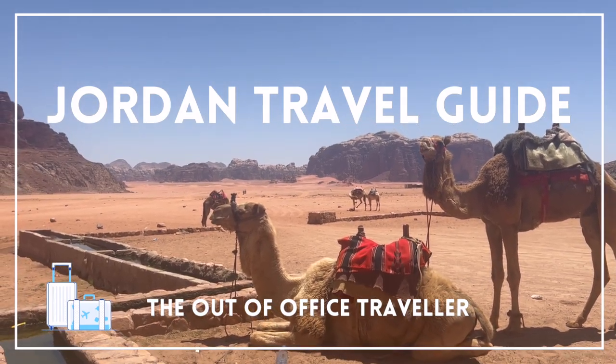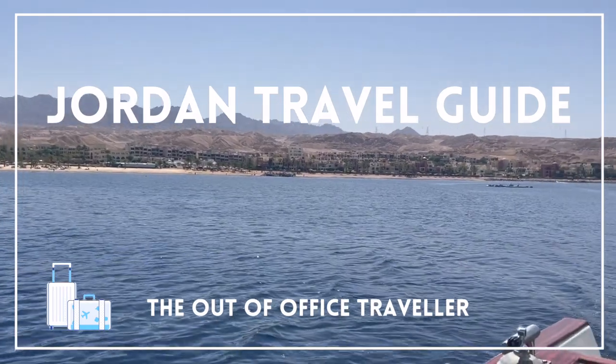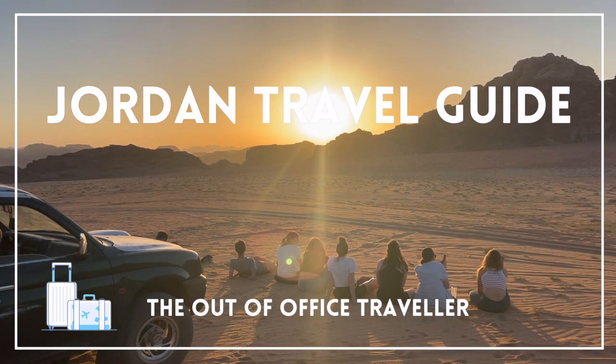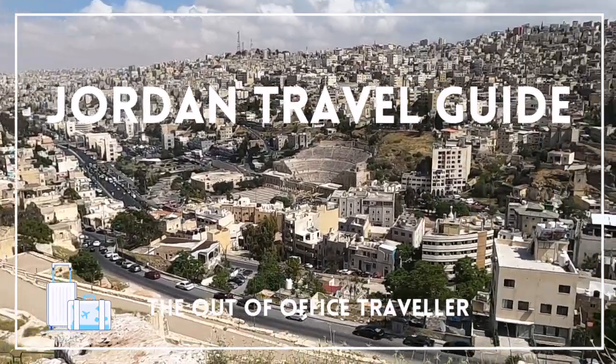Hi adventurers! Today we're embarking on a journey through the enchanting country of Jordan. From the ancient city of Petra with its iconic treasury carved into the cliffs, to breathtaking natural desert landscapes through Wadi Rum, to walking through the vibrant city of Amman — Jordan has it all and has to be one for your list.